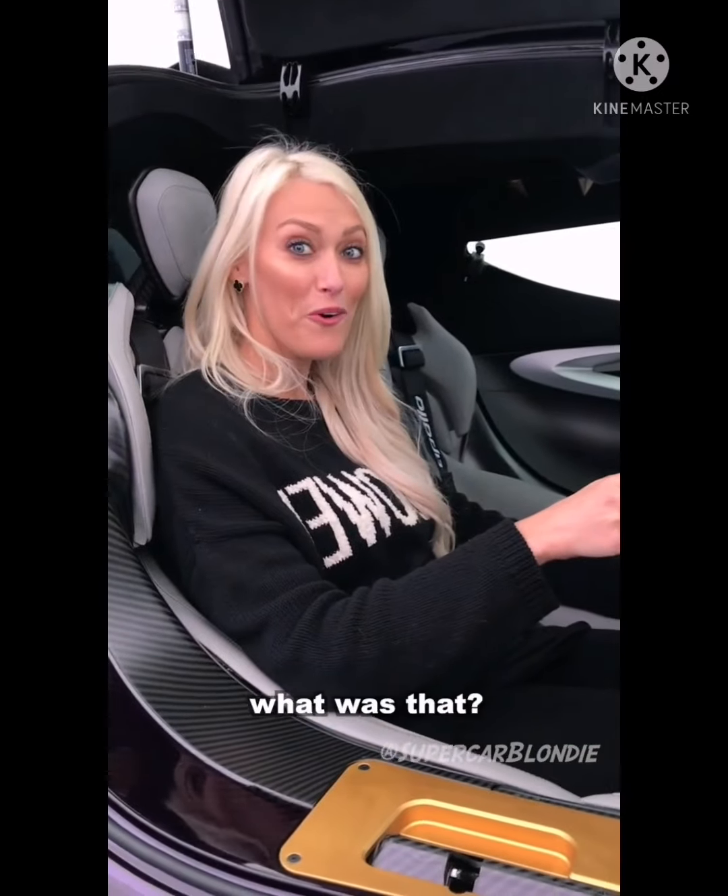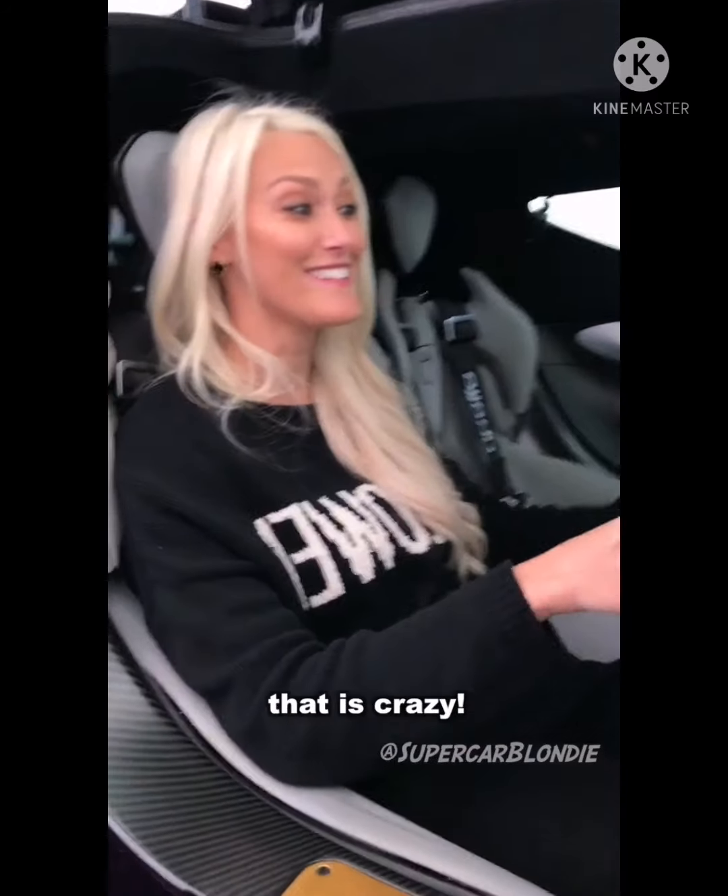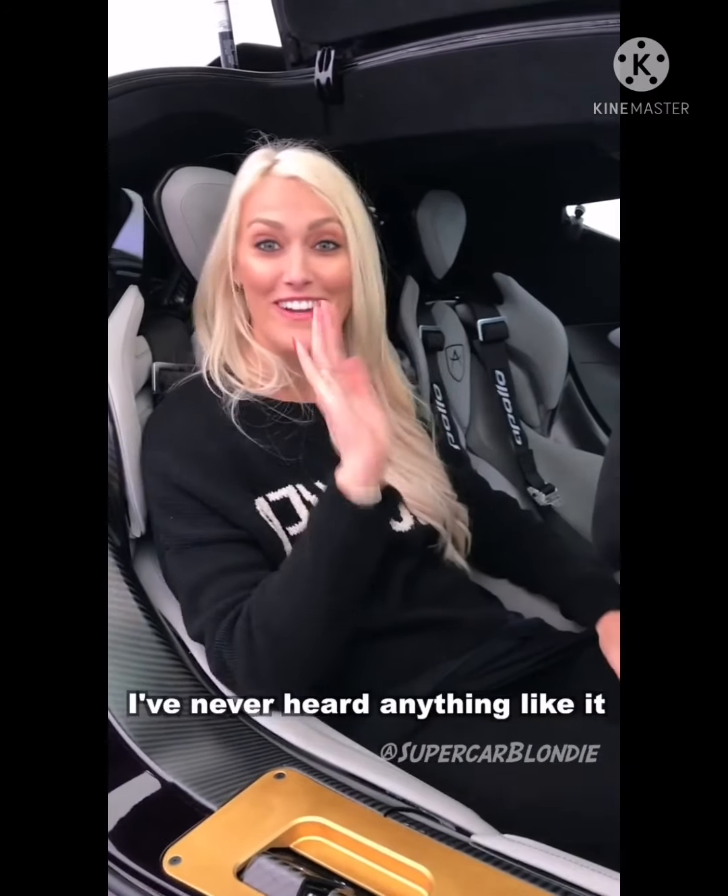What was that? That is crazy. I've never heard anything like it — insane.